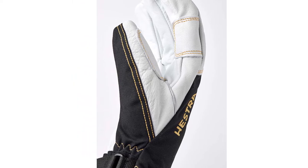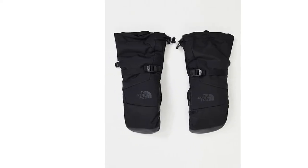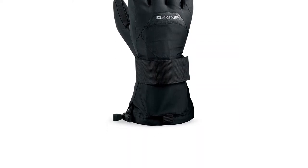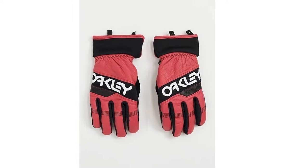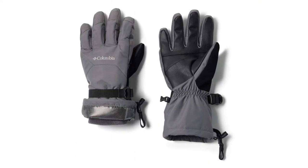Staying warm on the slopes can be a struggle, even while being active by skiing and snowboarding, and it's often your hands that have to deal with the worst of the cold weather. If you want to enjoy your trip without experiencing the pain of icy fingers, the most practical way to protect them is by wearing a good pair of waterproof gloves.